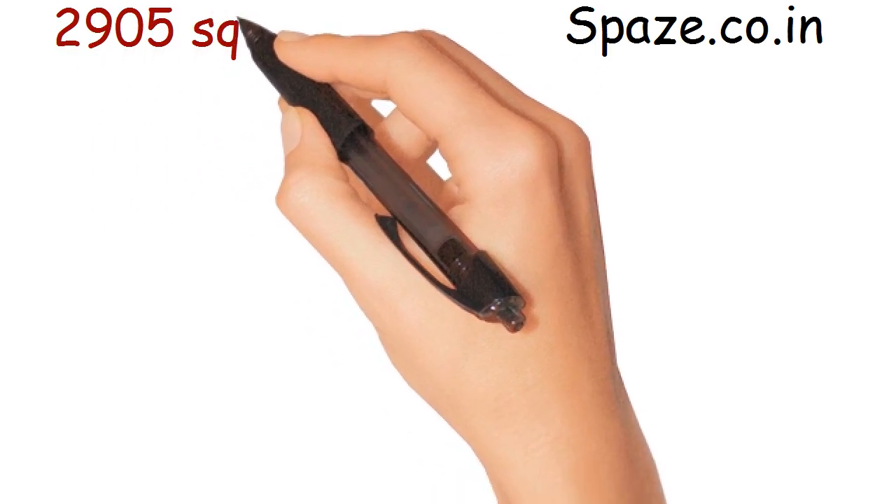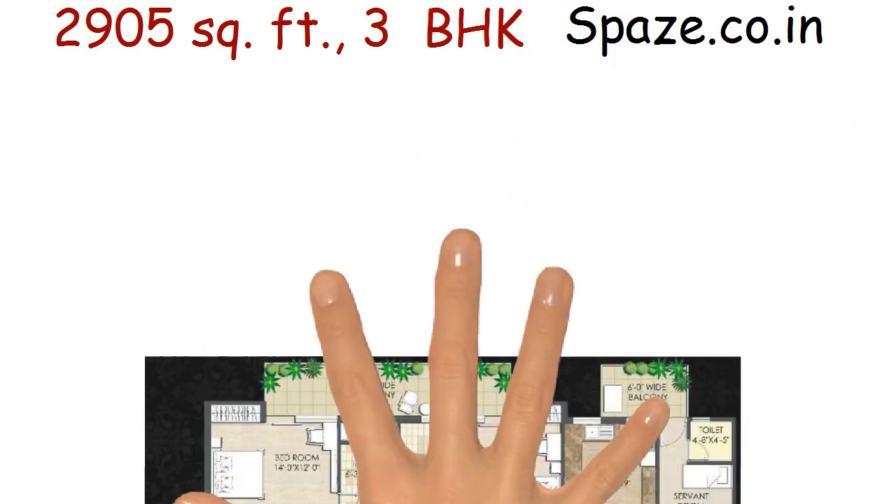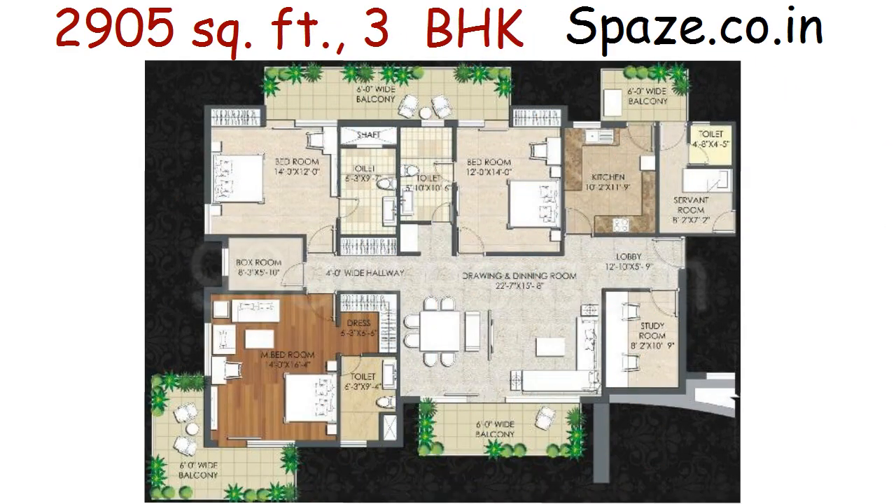2,905 square feet. 3 BHK, with three bedrooms, three toilets, one drawing and dining, a kitchen, one study, one servant room, and four balconies.